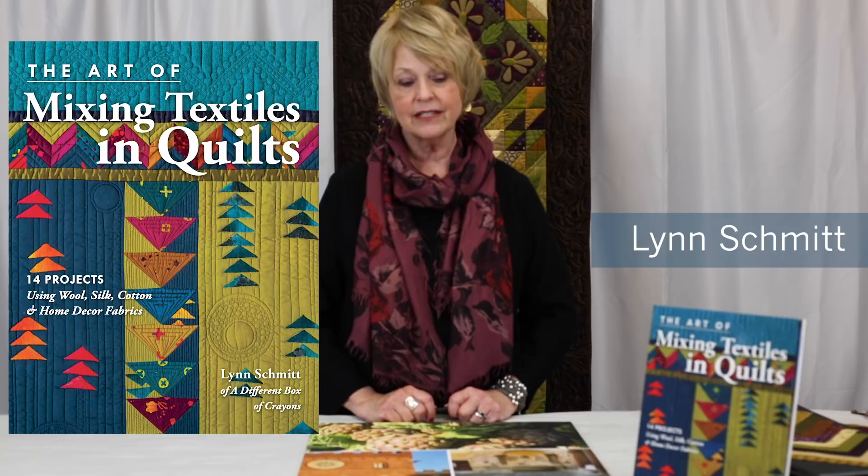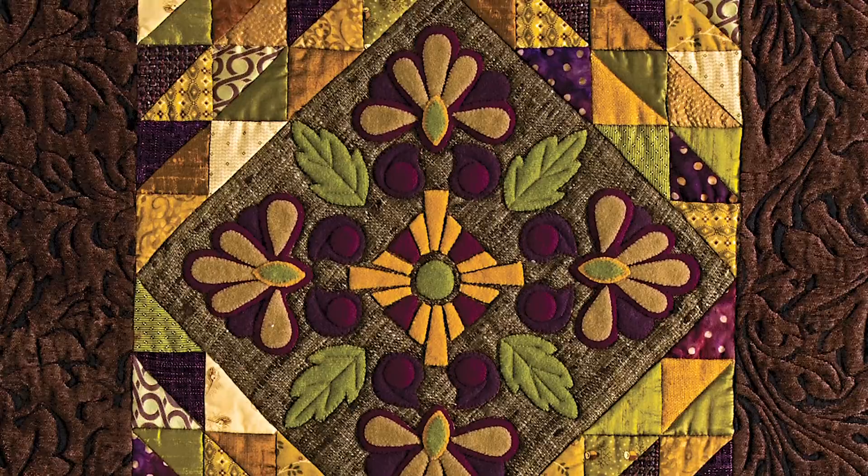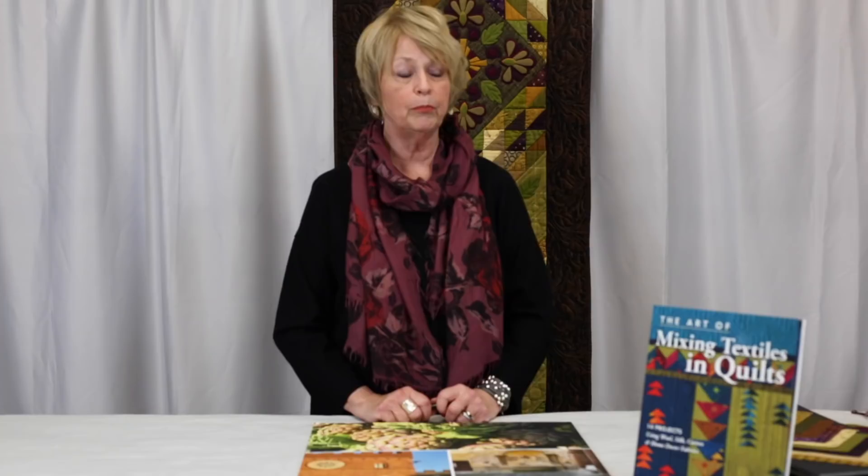Hi, my name is Lynn Schmidt and I am the author of the book The Art of Mixing Textiles and Quilts, recently out with C&T this July. I would like to give you a brief overview of one of the projects — Echoes of Italy. It was a project we recently did, inspired by what we saw in the atmosphere and countryside of Italy.